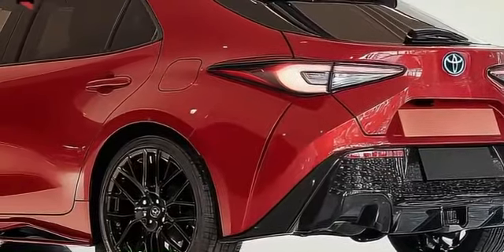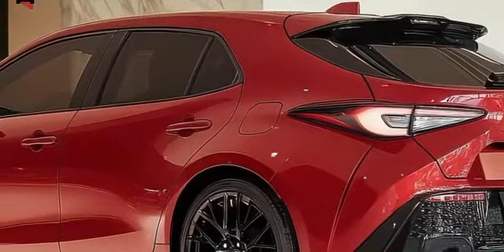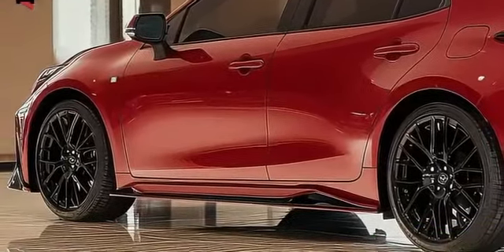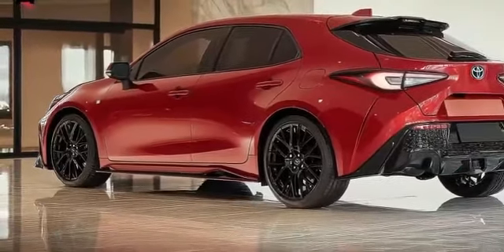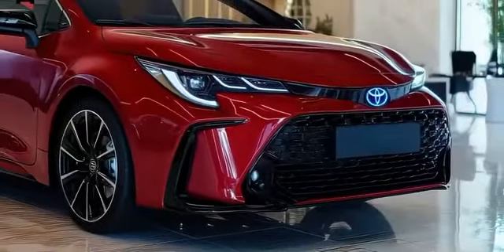The GR Corolla excels in handling, offering strong cornering grip and a balanced driving experience. In acceleration tests, it reaches 60 miles per hour in 4.9 seconds and 100 miles per hour in 11.4 seconds, performing slightly better than rivals like the Honda Civic Type R and Volkswagen Golf R.